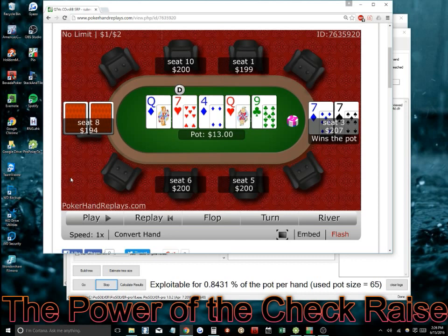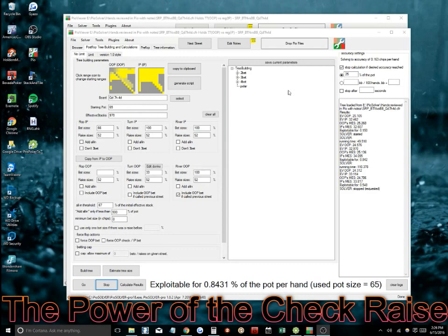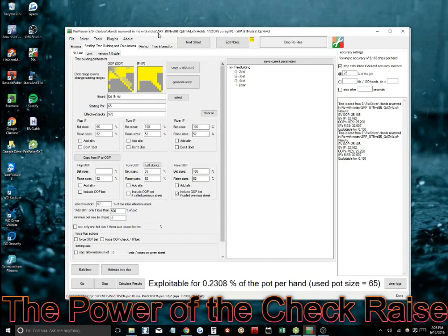It wasn't a particularly interesting hand — we didn't do much — but I found it interesting in the way I played it and I wanted to look at it from a theoretical standpoint and see what I could have done better. For that, I used POSolver, which is a GTO solver. There are a few on the market: GTO Range Builder, POSolver, Simple Postflop, to name a few. I use POSolver Pro, which is around $1,000 at this point. You can find it at POSolver.com.